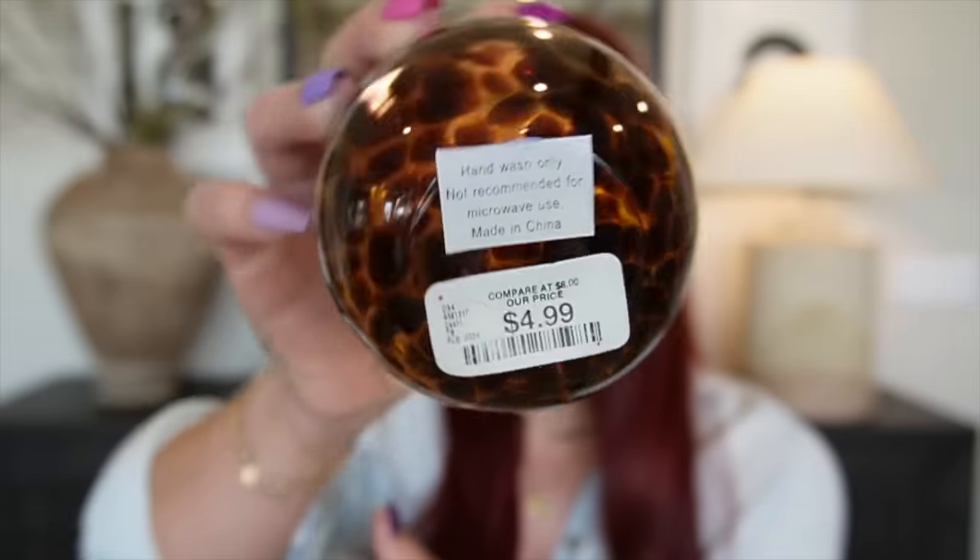Item number three — I found these on TJ Maxx a few weeks ago and then was pleasantly surprised to find them in store at HomeGoods. I picked up these really beautiful leopard wine glasses — the dupe for the West Elm ones, which a set of four is priced at almost $50, whereas I paid $4.99 a glass. And I'll tell you, you can tell the quality — they are so well made, very heavy to the touch. I picked up four of these and I'm really excited to use these for summertime.